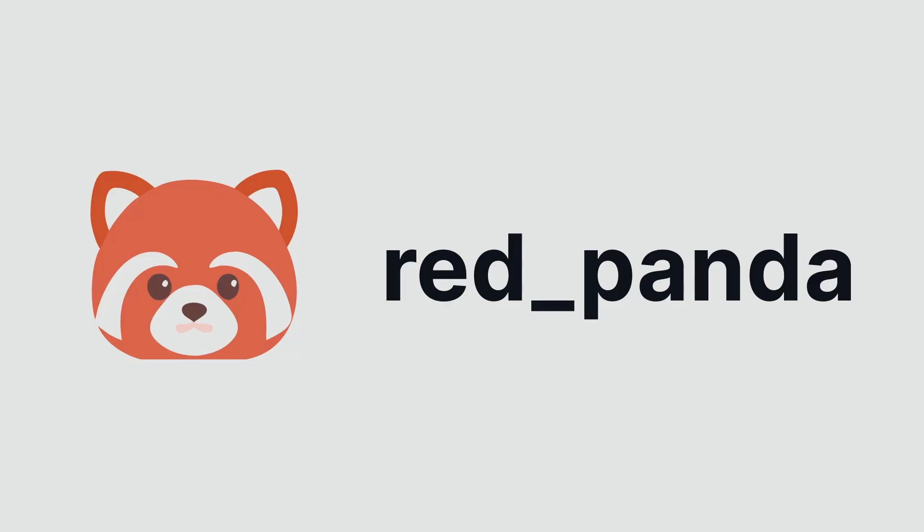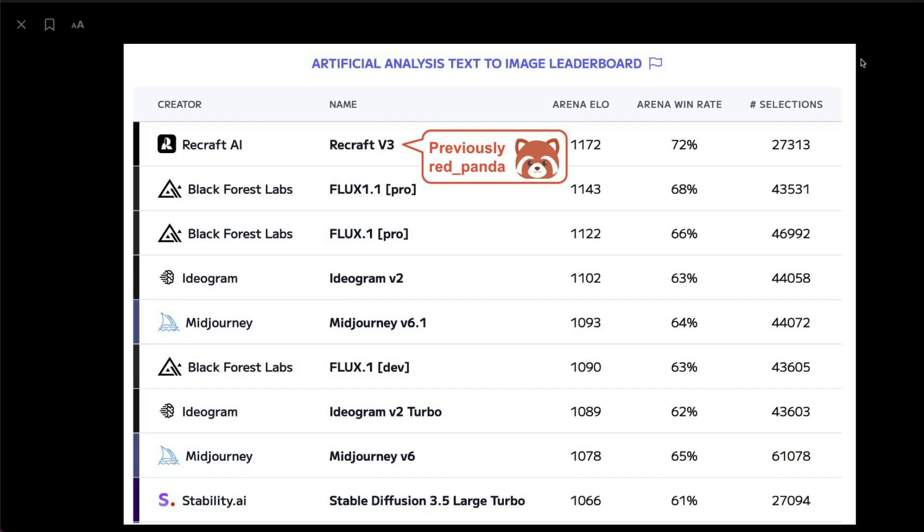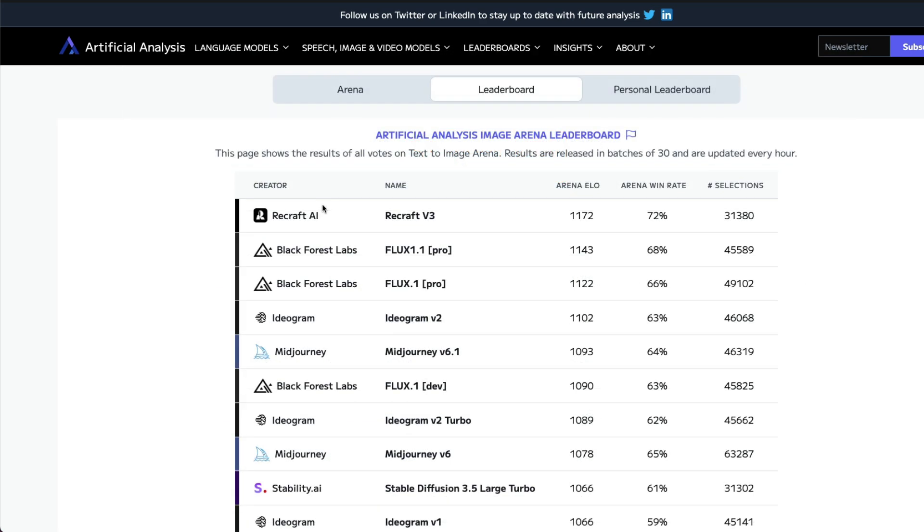Finally, the red panda is out of the box. The model that was topping the leaderboard on Hugging Face's text-to-image and also on Artificial Analysis was called Red Panda, and nobody knew what it was. People were predicting it could be DALL-E, or from companies like Midjourney or Runway. But surprisingly, it's from a company called Recraft. The model is called Recraft V3 — it scored 1172 on Arena ELO, much higher than Flux 1.1 Pro, with a win rate of 72% on a selection of 31,000 comparisons.